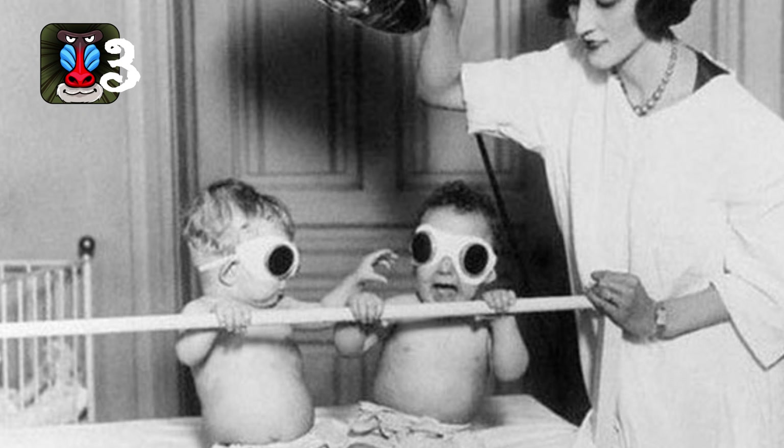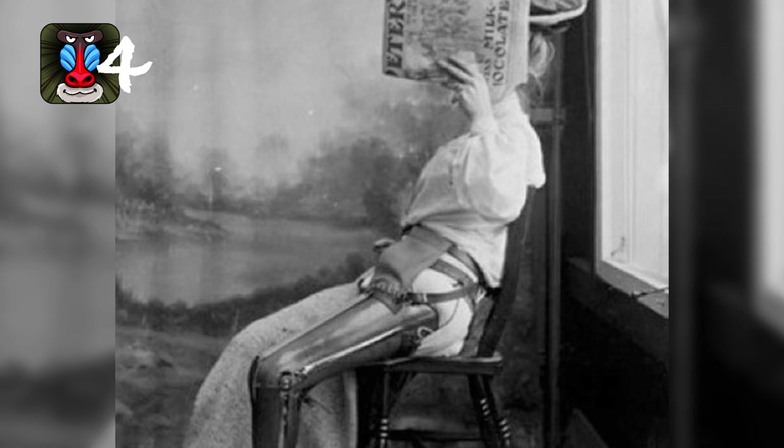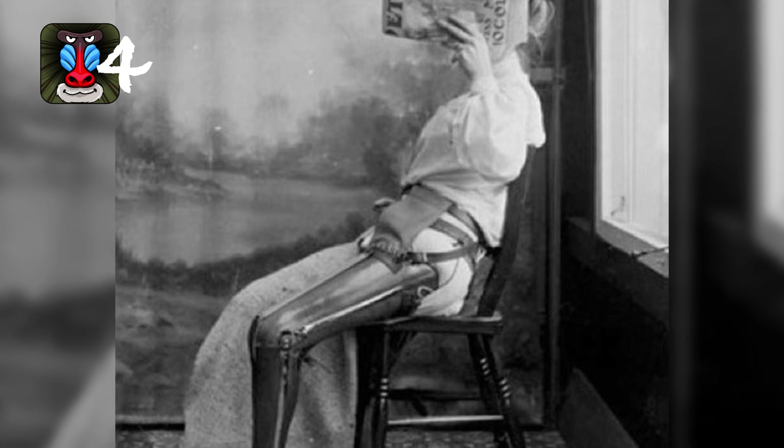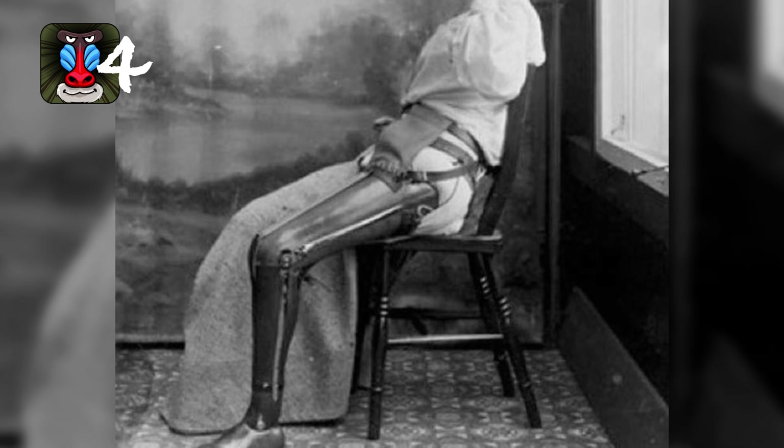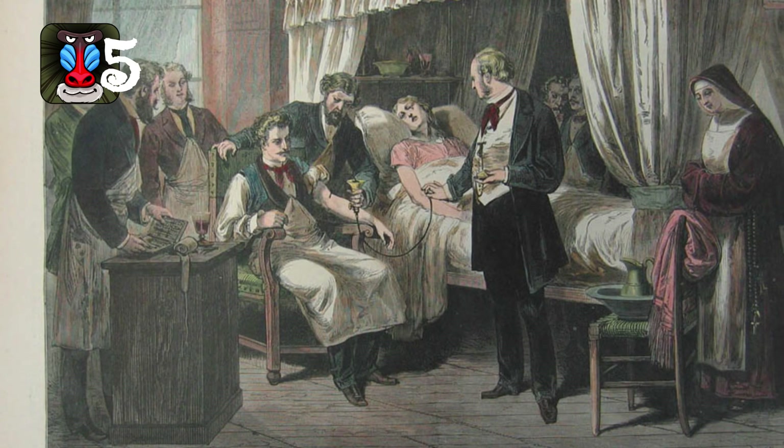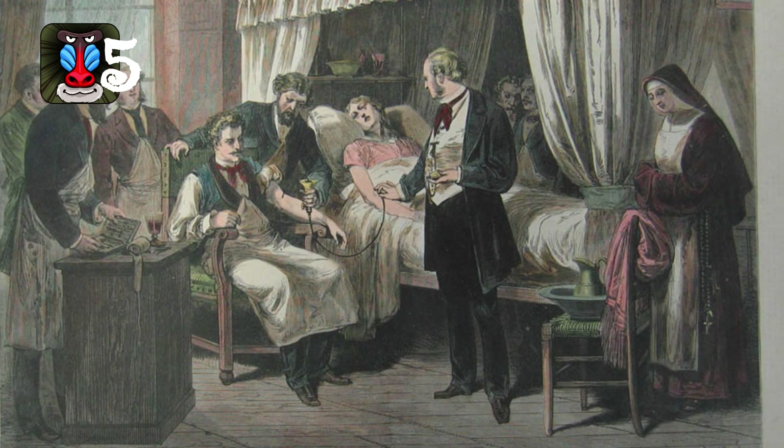Number three: these children are being treated for winter rickets in an orphanage. Number four: this woman is hiding her face — I'm guessing because of her prosthetic leg. What's to be embarrassed about? She's part robot.